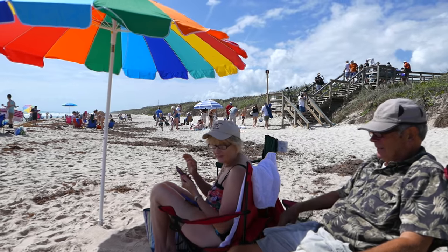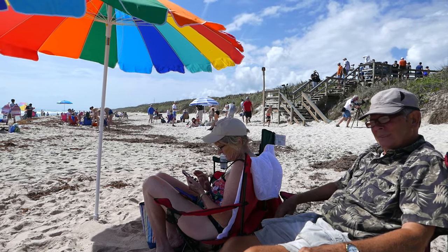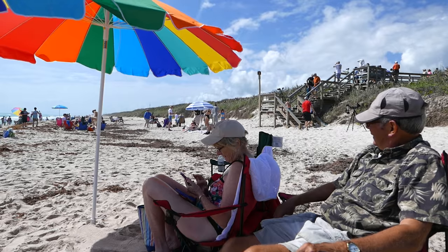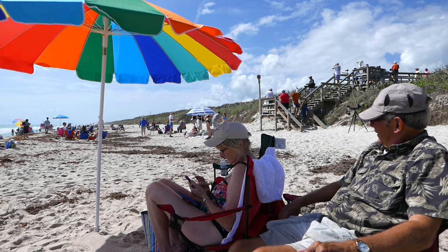All right, April 18th. We're at Playa Linda Beach, the Cape Canaveral National Seashore. I avoided saying Cape Cod this time. And our mission kind of peeled away — it's just me, John, and Sue. Fred was not feeling well this morning, so he stayed away.